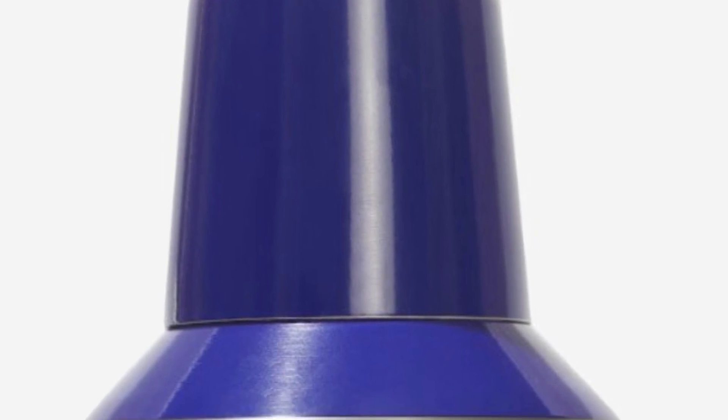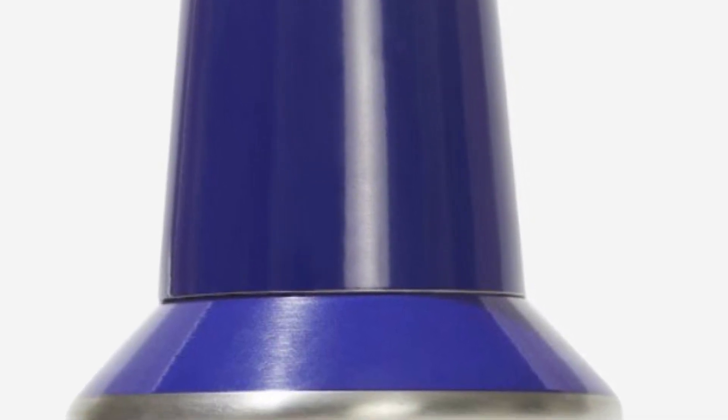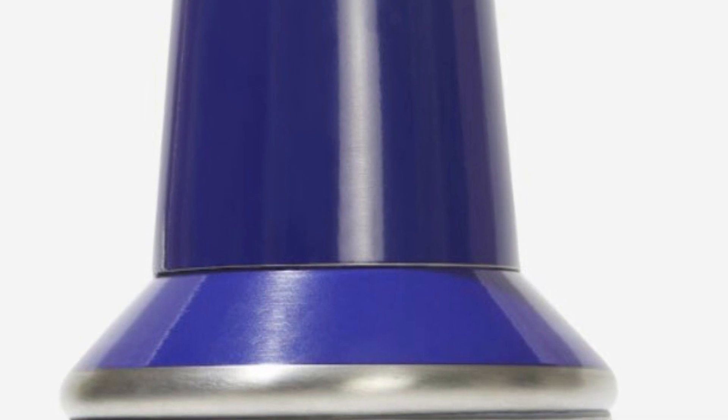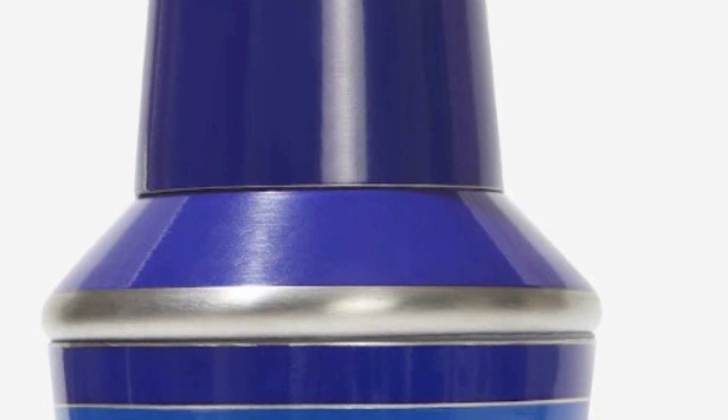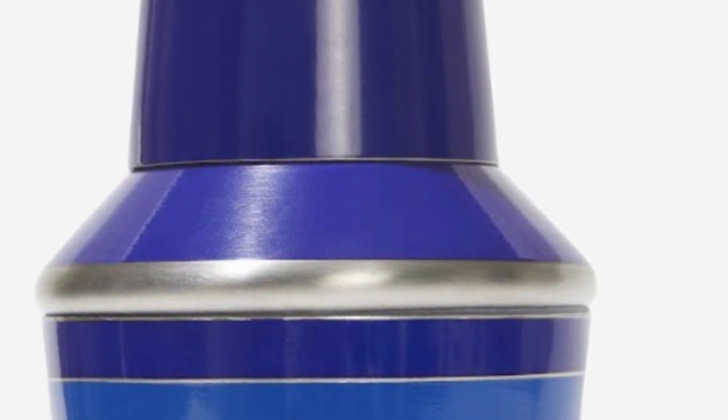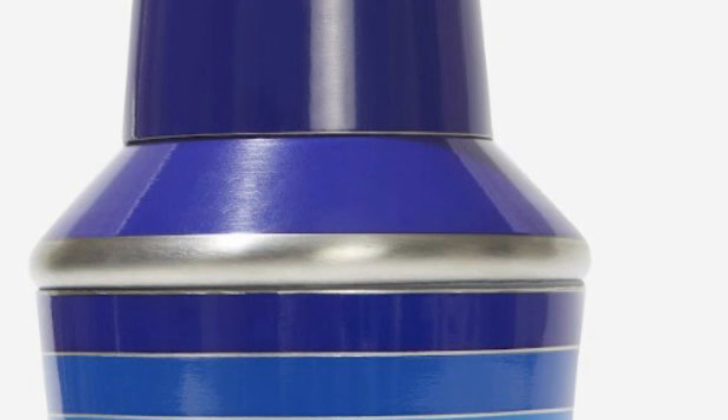Jonathan Adler Cocktail Shaker retails for $50. Summer soirées won't be complete without this bar cart centerpiece. Shake up your favorite drinks in this drinkware must-have, featuring 60s-inspired wide geometric stripes in cool blue and fun purple shades.